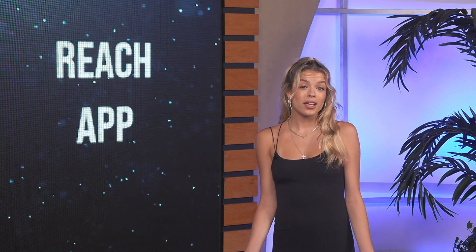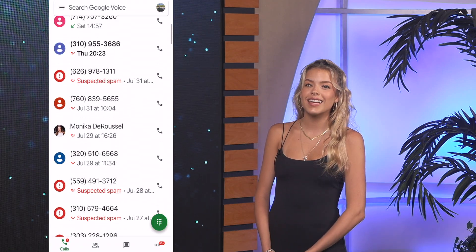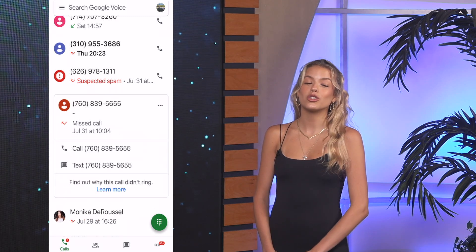Some agents use a Google Voice number, which kind of acts the same as a KV Core smart number. It has voicemail and texting and, just like the smart number, tracks your interactions.